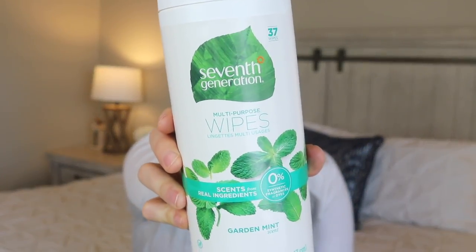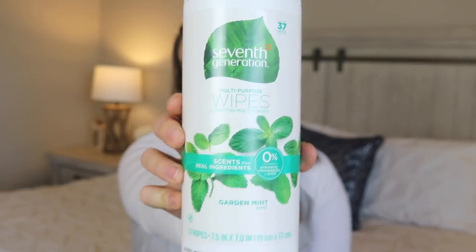The next thing I got is the Method glass and surface cleaner. I love using this for my windows, but another thing I love using it for — if you've watched my cleaning videos — I like to spray this on our couch and wipe it down with a cloth, and it makes the couch look just like new. Ours is a microfiber material and the couch covers don't come off, so this is pretty much the only good way I have to spot clean them.